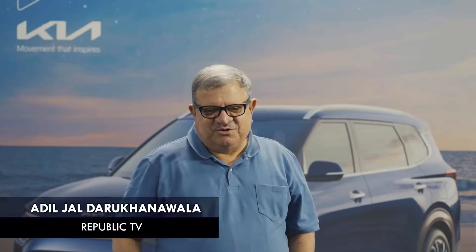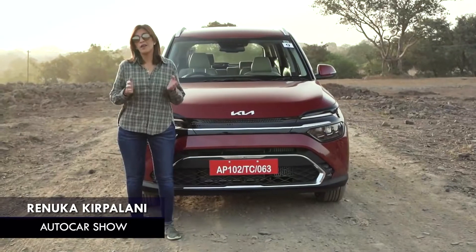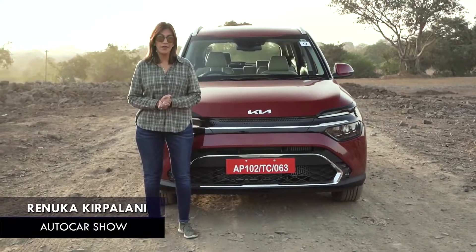I like the car's stance — very pleasing, she sits well on the road. The Kia Carens is another impressive product from Kia.